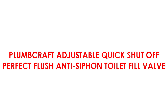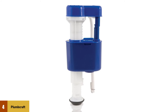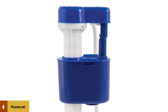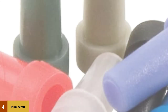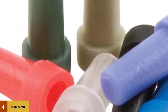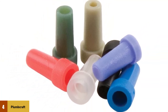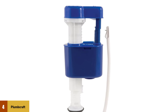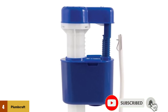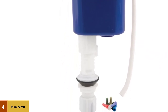At number 4: the Plumcraft Adjustable Quick Shut-Off Perfect Flush Anti-Siphon Toilet Fill Valve. It is quite affordable — an important factor, since many people think high-quality products must be expensive. Although water covers most of our planet, only 1% is available for human use, which is why choosing the right toilet valve matters. This fill valve comes with several water adjustment caps that allow you to save up to 38% water every flush. It features a reliable water shut-off to prevent continuously running water and an anti-siphon feature to prevent backflow of contaminated water. This toilet valve fills fast to help keep your toilet running smoothly.